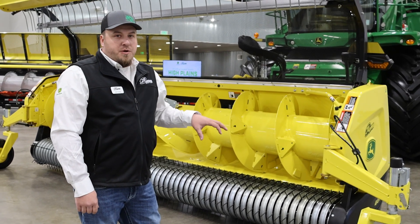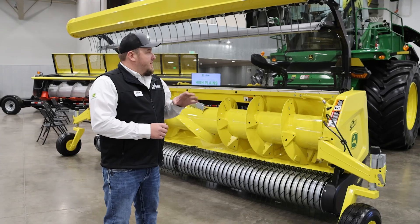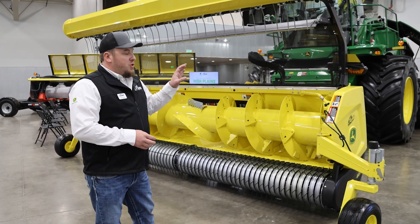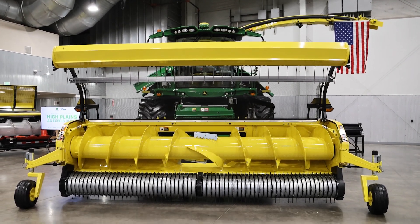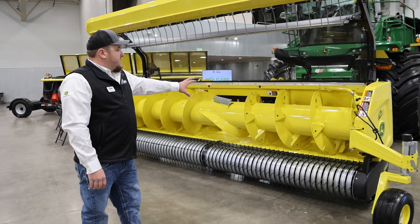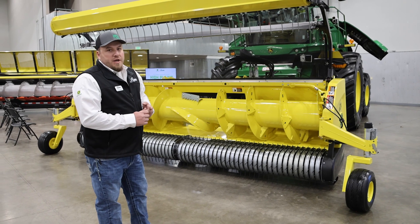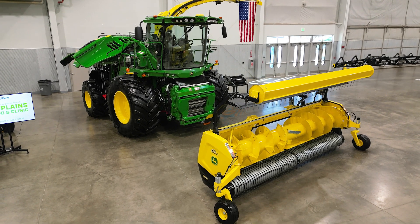This is our brand new 46R pickup head, just released this year for model year 2024. What this head gives us is capacity, capacity, capacity. On these higher-horsepower machines, our pinch point during pickup work is always the head — this head eliminates that. We're able to utilize these machines to their optimal conditions, thanks to a larger auger combined with our chainless drive. We no longer have sprockets or chains; it's all done by a gearbox, which increases capacity and efficiency.